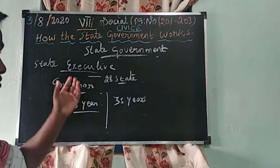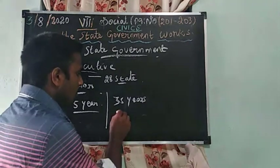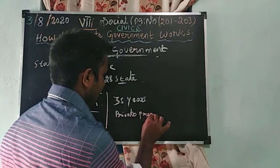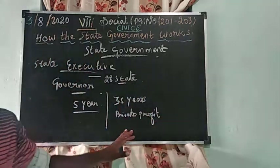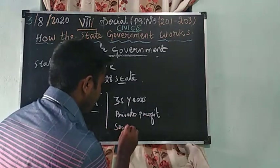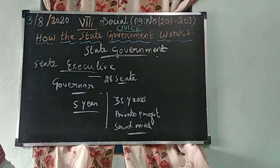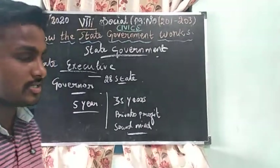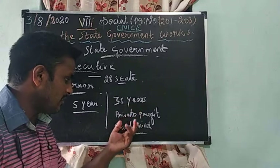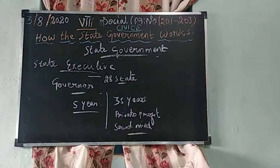The eligibility to become the Governor: age should be 35 years. The candidate should not hold any private profit. Next, they must have a sound mind and good knowledge of the country. So the eligibility criteria are: 35 years old, no private profit, and sound mind.